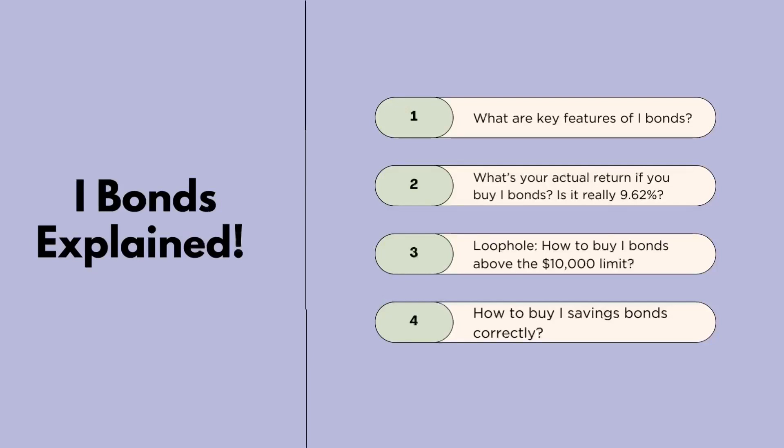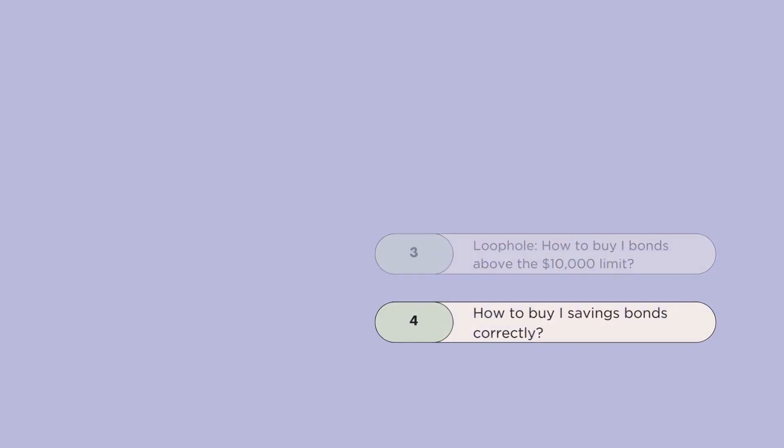I'll give four tips. Number one: what are the key features of iBonds? Number two: what's the actual return that you might get if you buy iBonds today — is it really 9.62%? Number three: a loophole on how you can buy iBonds above the $10,000 limit. And finally, how you can buy iBonds correctly.